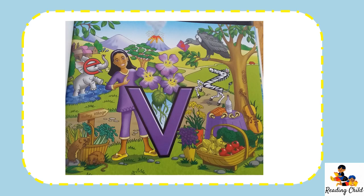Vicky lives in a village in the Letterland Valley, where they grow lots of vegetables, as well as flowers. How many different vegetables can you see in this picture? Can you see a very big bird? That's Vernon Vulture. What is that in his beak? Perhaps it's a Valentine card for Vicky Violet.